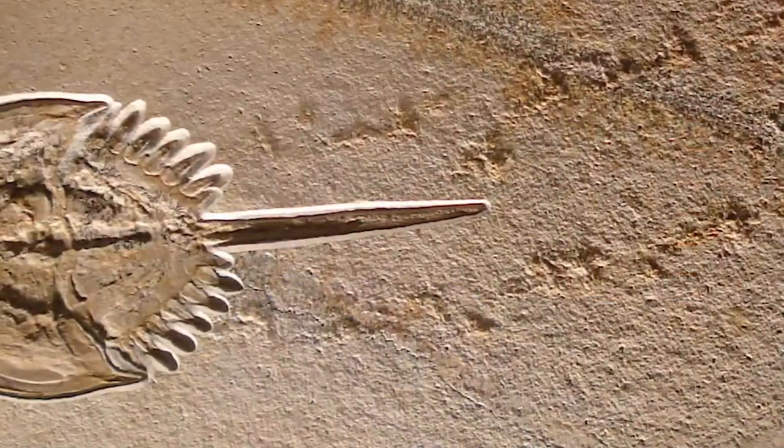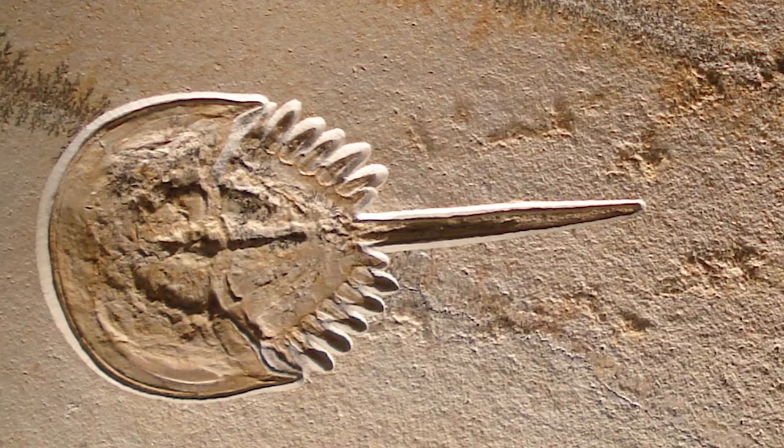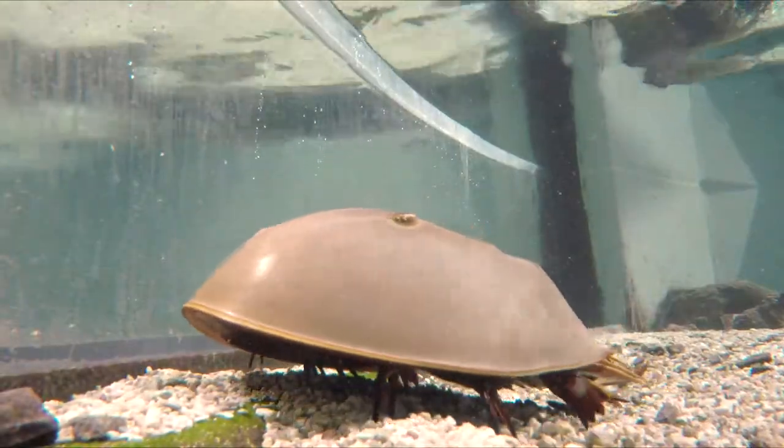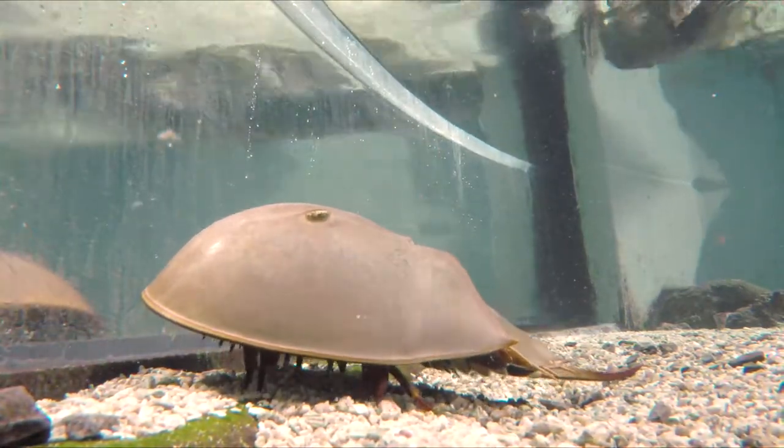Horseshoe crabs are basically unchanged for 450 million years. We've dated fossils that old and they look like you're looking at a photo of these living horseshoe crabs. They're a super primitive animal that has remained unchanged for millions and millions of years.